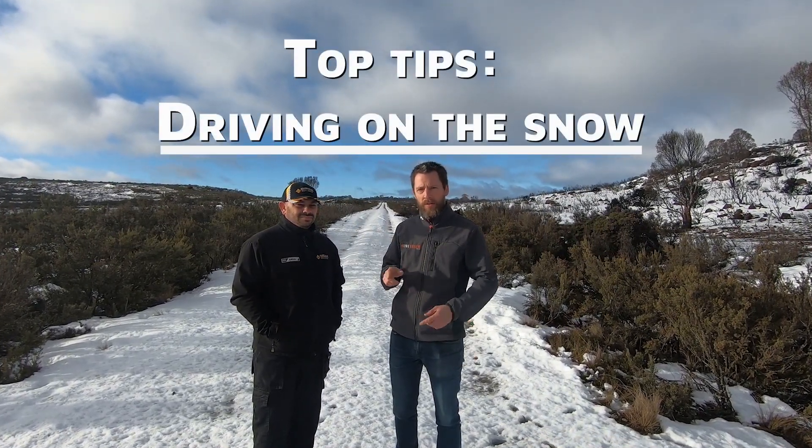Today we're in the central Highlands of Tasmania and we're going to learn about driving on snow. To tell us all about that, we've got Mark from Performance Driving Australia.